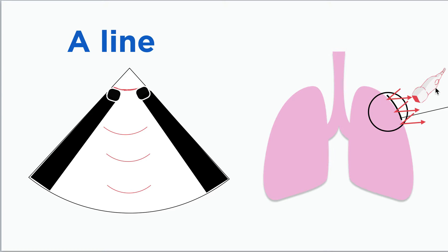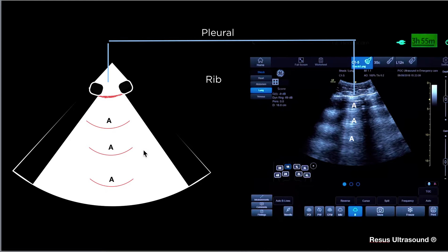To illustrate: the echo probe generates one reflection giving you one A-line, then another reflection giving you another A-line, which normally has equal spacing. This suggests there is more air than water in the lung. The patient could have dyspnea from COPD, asthma, pulmonary embolism, or anything where the lung is not white on X-ray.